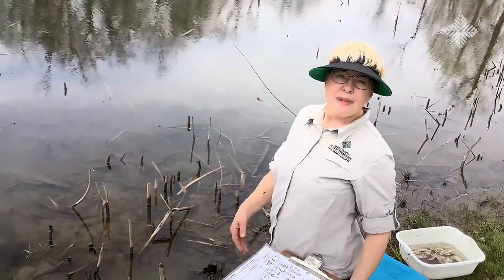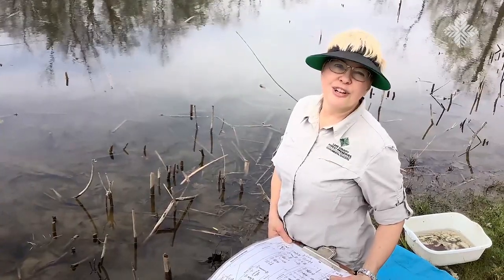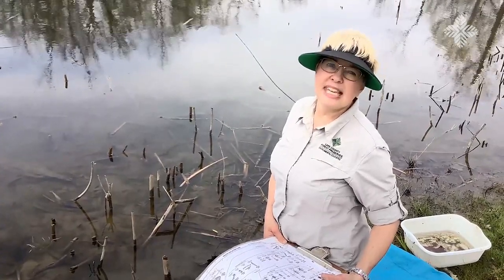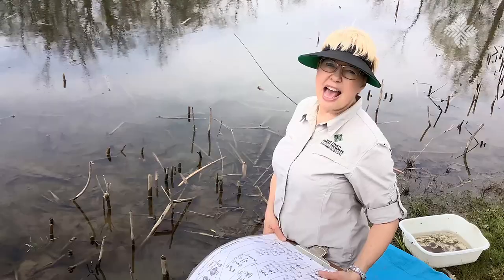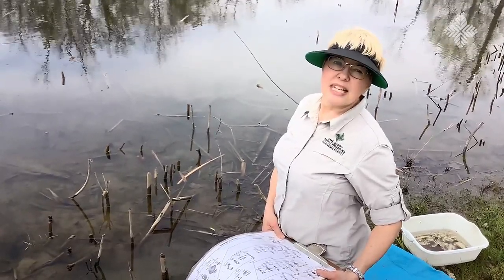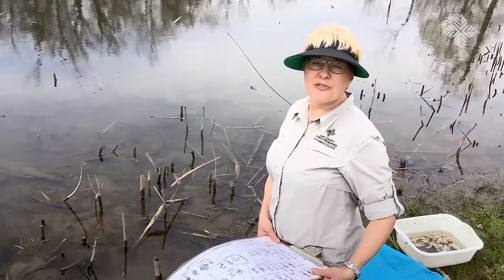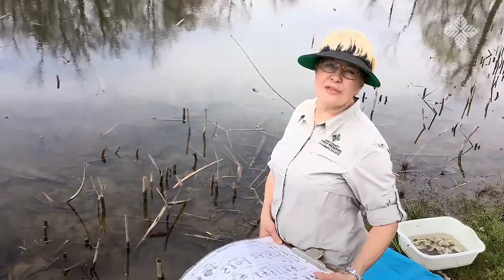I'm Jan Ward with the Lake County Forest Preserves. Check out our website for information at lcfpd.org and also look for us on our social media sites — they're on our website also. Thanks! I hope to see you in the forest preserve someday in the future.